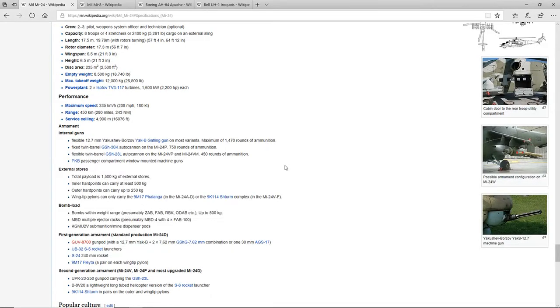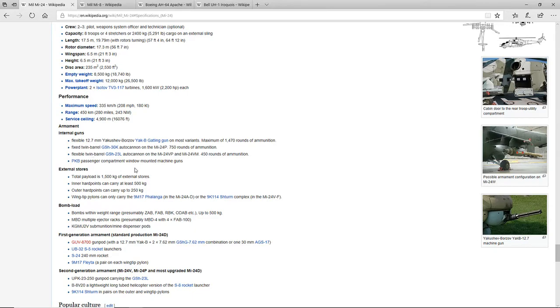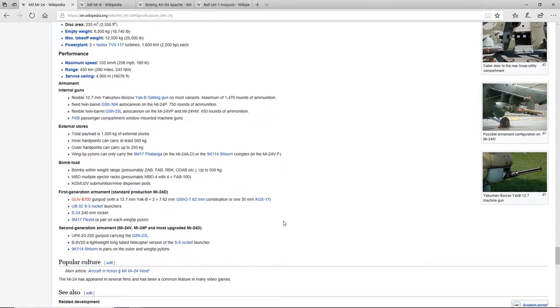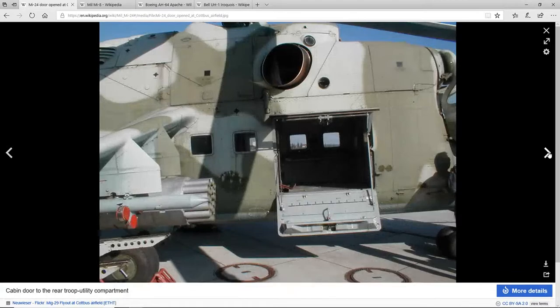Some of the weapons on this aircraft include a flexible 12.7mm Yakushev-Borzov Yak-B gatling gun, or fixed twin-barrel GSh-30K autocannons, also found on the Su-25 Frogfoot, and GSh-23mm autocannons, and PKB passenger compartment window-mounted machine guns. It can also carry two FAB-250 bombs, four FAB-100s, GUV-8700 gun pods, S-5 rocket launchers, 240mm rockets, or 9M-17 ATGMs, which I believe are guided rockets. Here are some pictures of the inside of the helicopter and its armament.